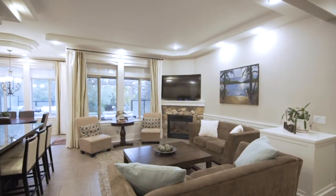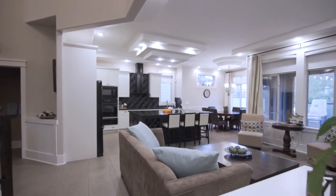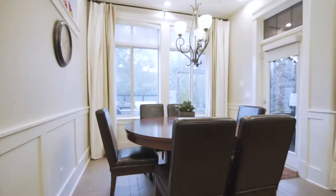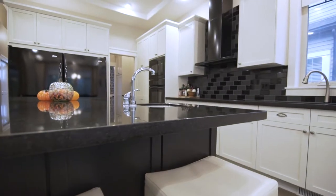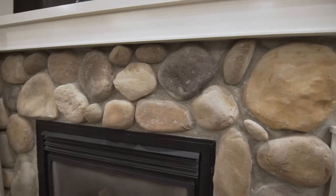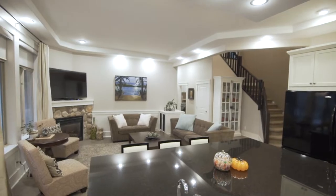The main level has vaulted ceilings, tile floors, and an awesome kitchen with a massive island. Walk through the Butler's Pantry to the main dining room. The living room with a river rock face gas fireplace is sure to please.